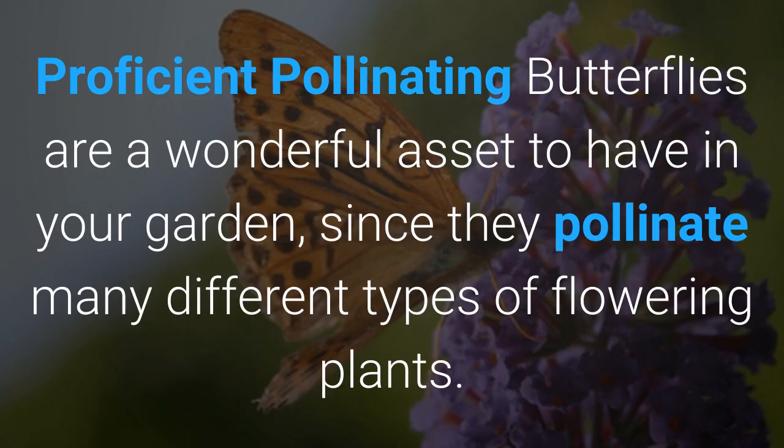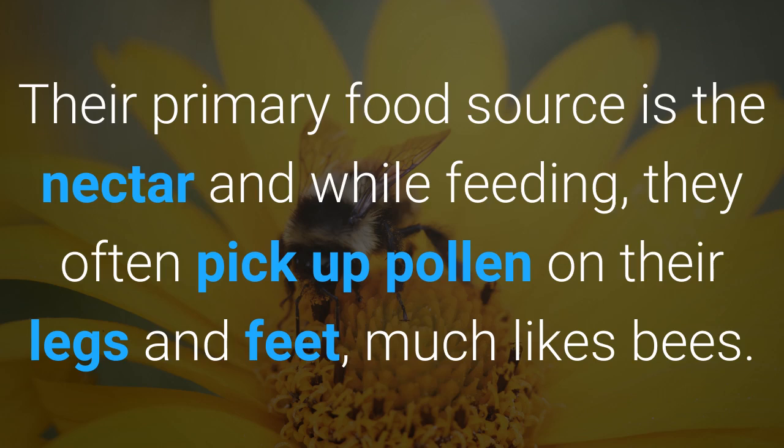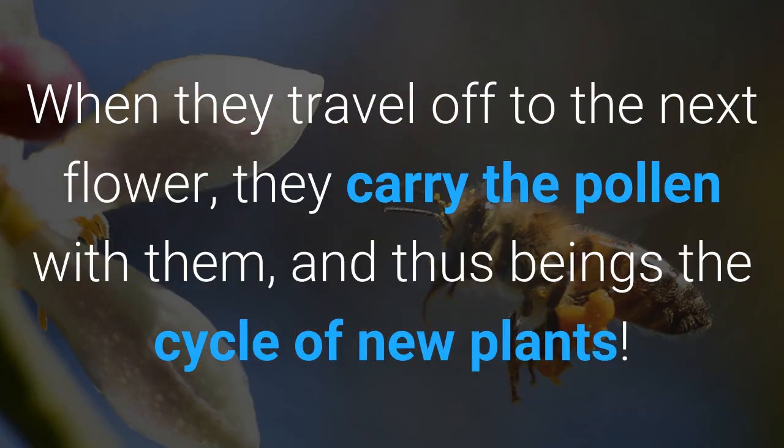Proficient pollinating. Butterflies are a wonderful asset to have in your garden since they pollinate many different types of flowering plants. Their primary food source is the nectar, and while feeding they often pick up pollen on their legs and feet, much like bees. When they travel off to the next flower, they carry the pollen with them and thus begins the cycle of new plants.